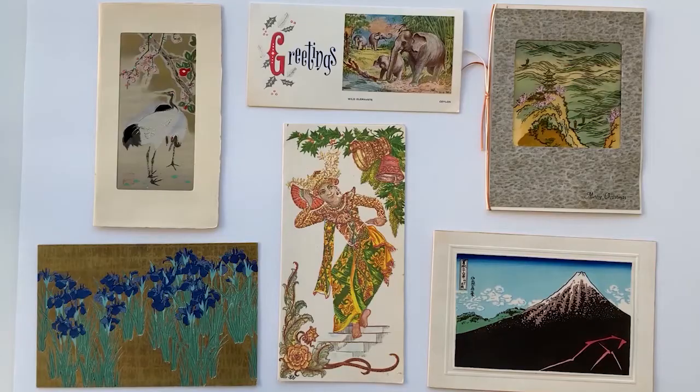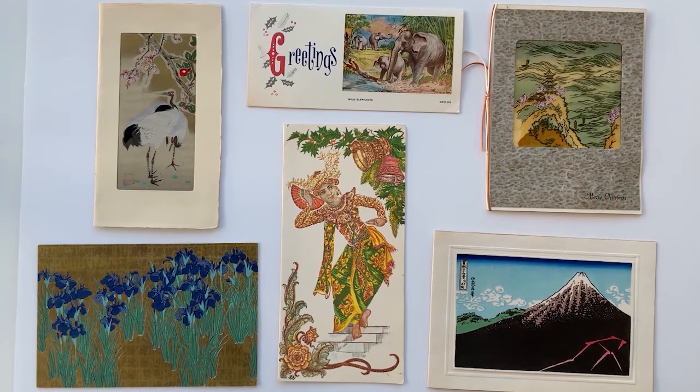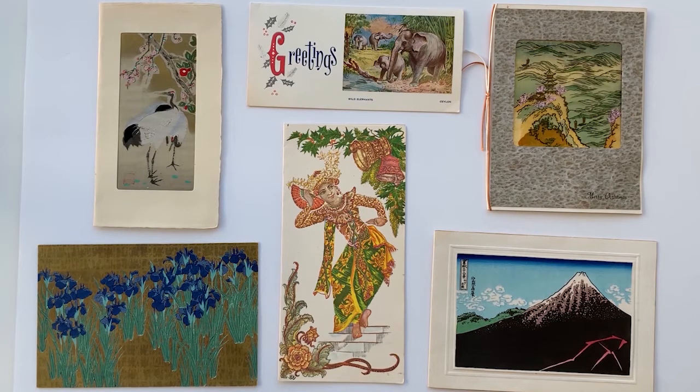Moving on to the 60s and 70s, we have a slightly different selection that reflects a strand of global multiculturalism of those decades. These don't look like typical Western Christmas cards because they're not — they were sent from various Asian countries to peace activists' newspapers we have in the archives. They're quite beautiful and they do break away from traditional Western Christmas symbolism.